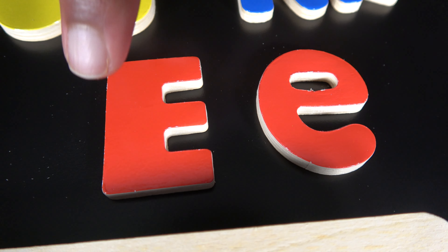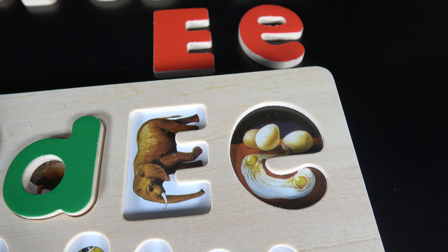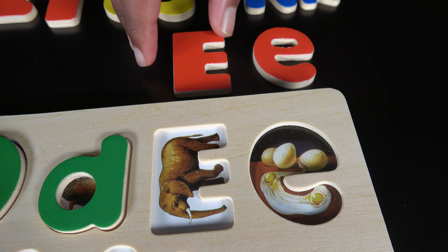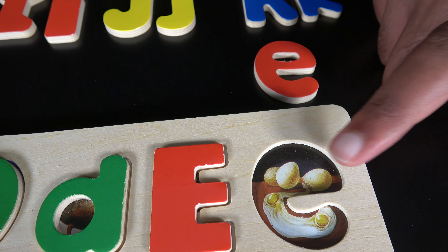E. This is uppercase E and this is the lowercase E. E is for elephant. E is for egg.